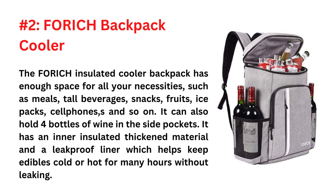It has an inner insulated thickened material and a leak-proof liner which helps keep edibles cold or hot for many hours without leaking. It is made of heavy-duty durable fabric which doesn't rip, tear, or scratch, but is also lightweight. The bag also has adjustable shoulder straps and an ergonomic design with padded sections on the back, making it comfortable and soft.